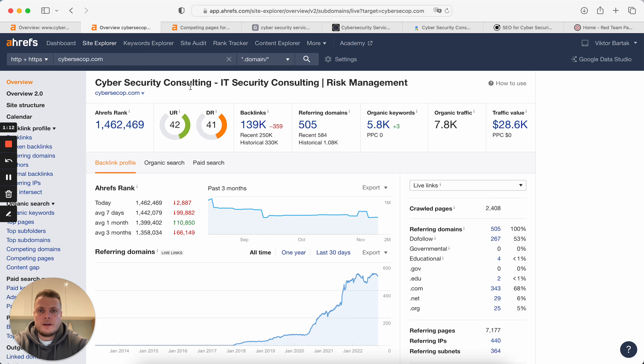I've just opened a random website — I Googled 'cybersecurity services in London' and opened this website. Let me explain a little bit about what we see on this screen. By the way, it's Ahrefs — a tool for SEO specialists to analyze websites and all that stuff. So we have the name and the title domain.